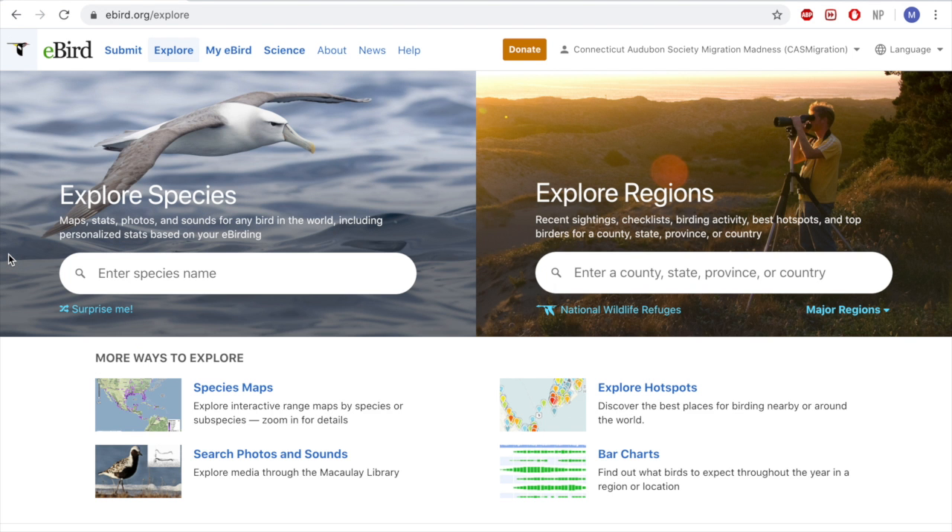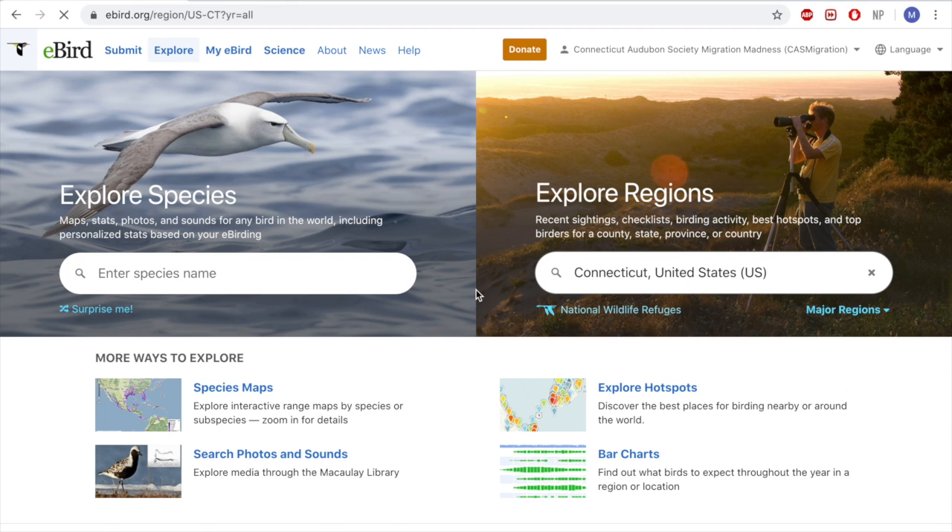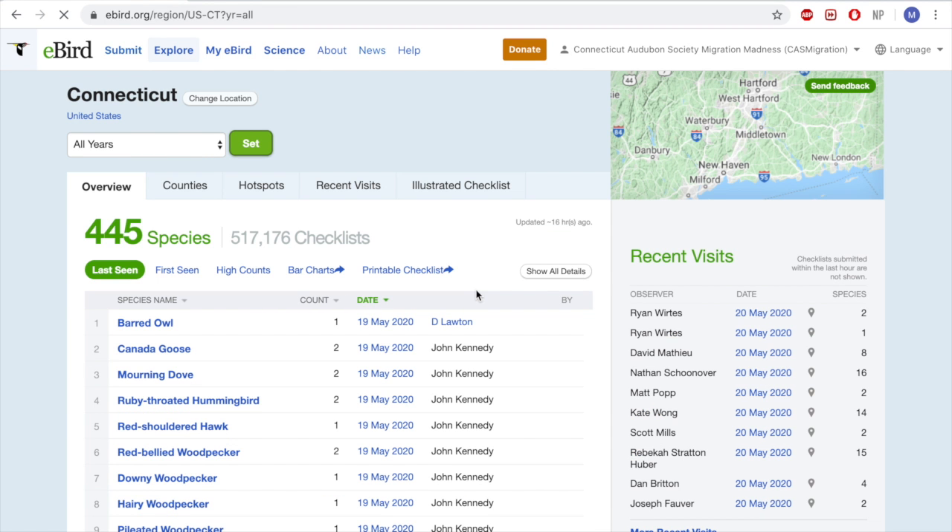Next up in the Explore tab is Explore Regions. For the sake of migration madness coming up, we are in Connecticut. If we type in Explore Connecticut and click on it, it'll bring up the All Time stats submitted to eBird — 445 species all time with 517,176 checklists. That's a lot of checklists for the state.